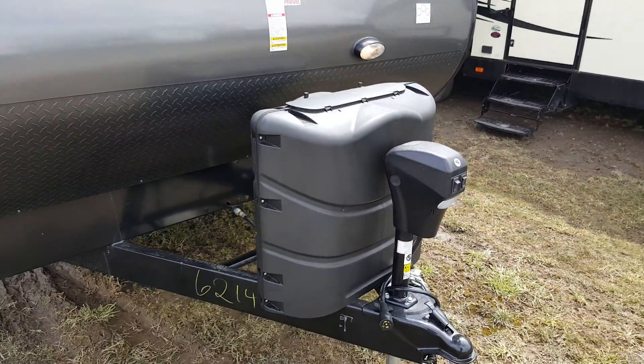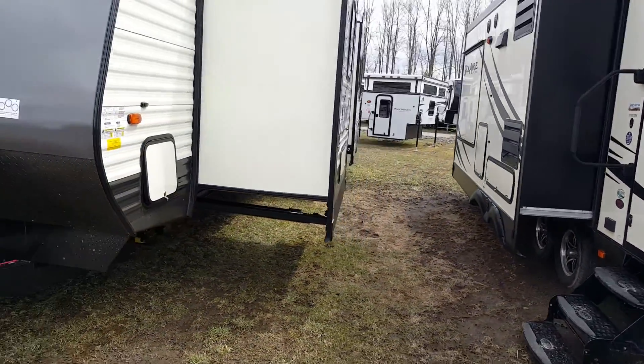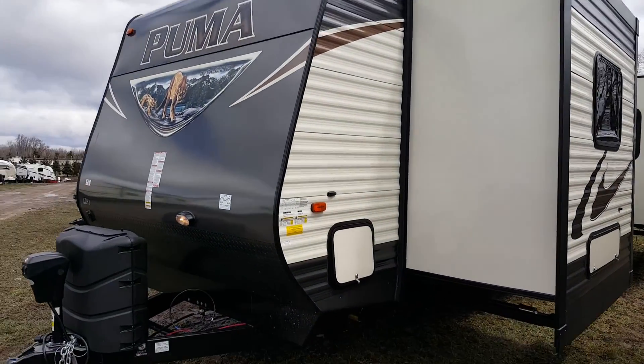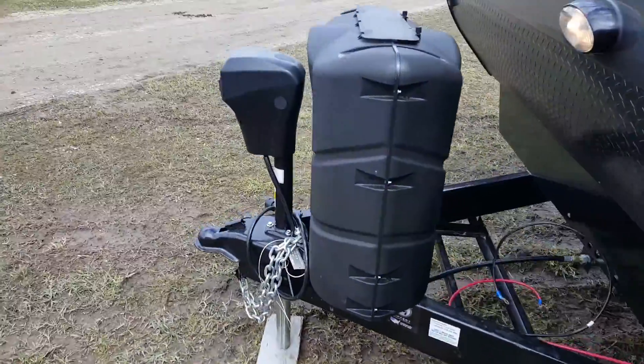It's got two 30-pound propane tanks on the front with a hard plastic cover. On the off-door side you can see the two power slide-outs — one's the front bedroom and one is in the main living area, which is your kitchen and living area at the back. And then you've got the pass-through storage compartment that goes right through from one side to the other, accessible from both sides.